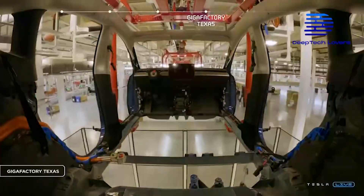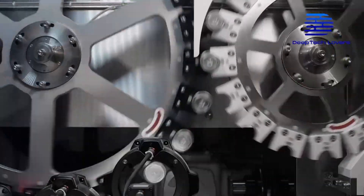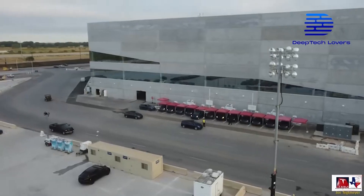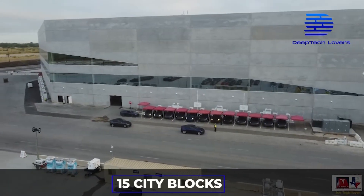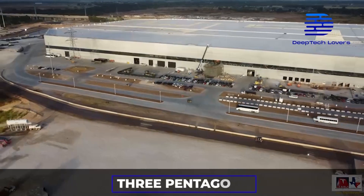GigaTexas is a sizable facility that houses all its production activities, including the new 4,860 battery packs. The entire volume of Austin GigaFactory is 15 city blocks, 338 million cubic feet, comparable to three Pentagons.